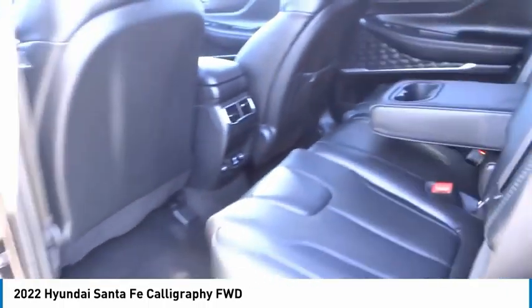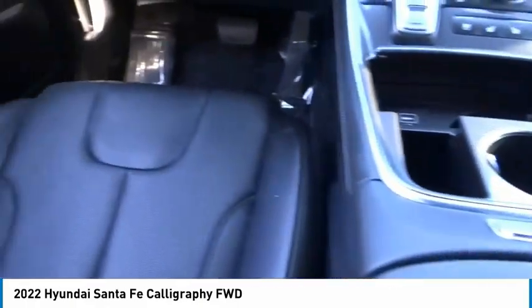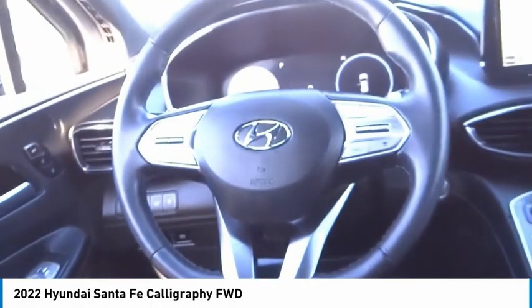Traction control, remote keyless entry, speed control, four wheel disc brakes. Wouldn't you look great in this vehicle? Stop in today and see for yourself.